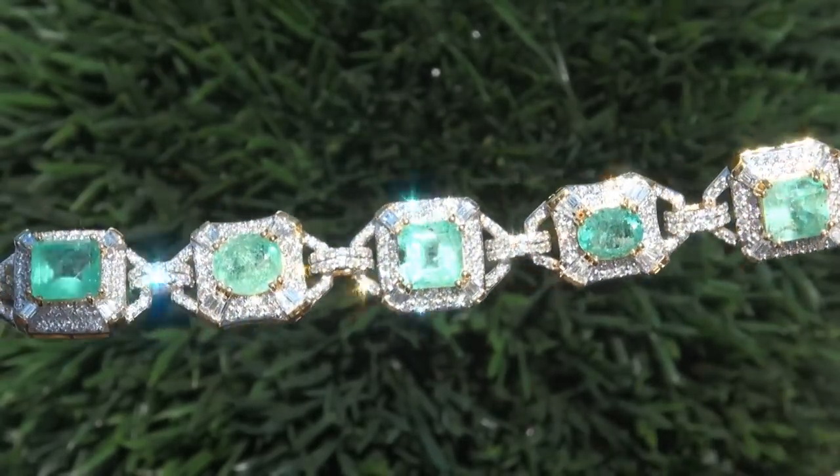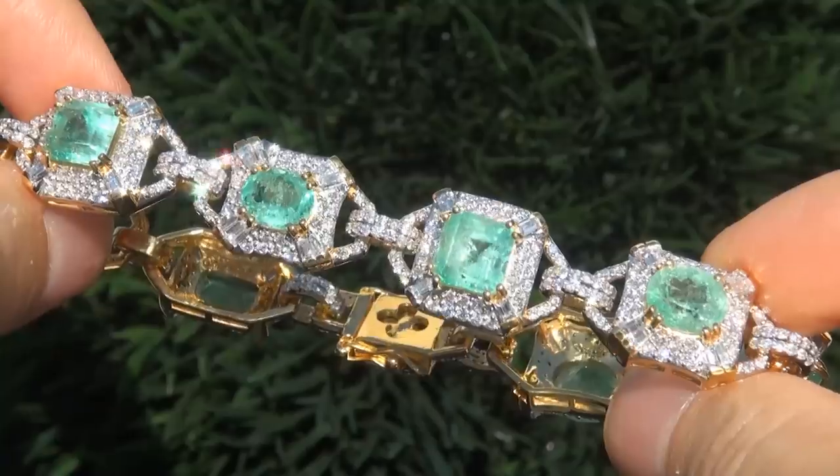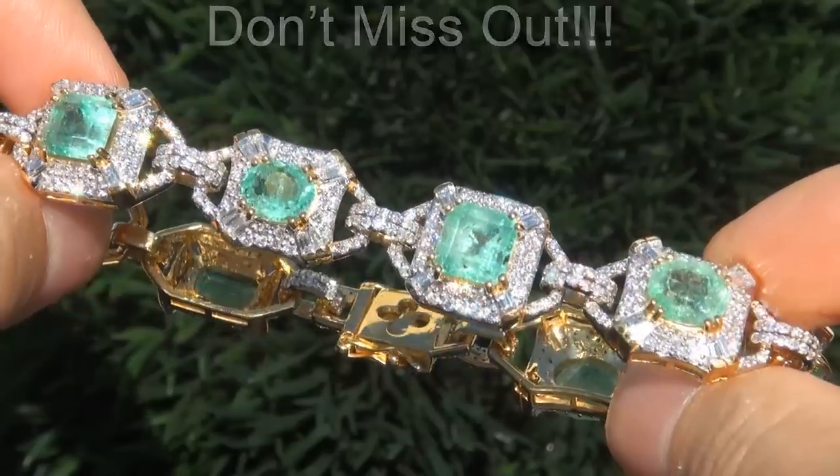Even more rare is to have the big size, the SI clarity and the highly sought after exotic vivid color. It is the biggest, best and only one you'll find. This is the real deal, so don't miss out on your chance to own this prized estate treasure.